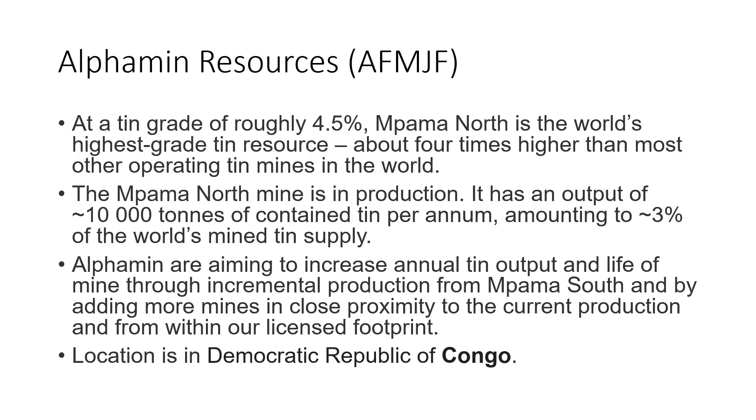It is Alphamin Resources. The ticker symbol is AFMJF. At a tin grade of roughly 4.5%, PAMA North is the world's highest grade tin resource, about four times higher than most other operating tin mines in the world. The PAMA North mine is in production with an output of 10,000 tons of contained tin per annum, amounting to 3% of the world's mine tin supply. Alphamin are aiming to increase annual tin output and life of mine through incremental production from PAMA South and by adding more mines in close proximity to current production.